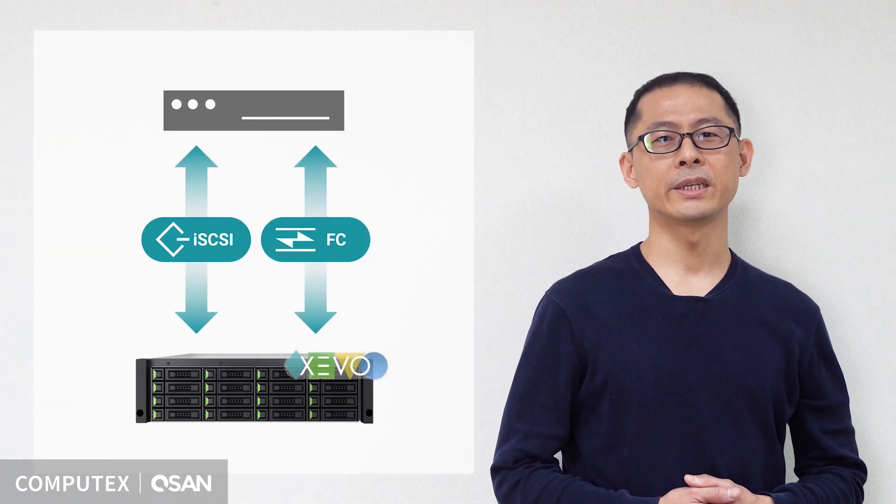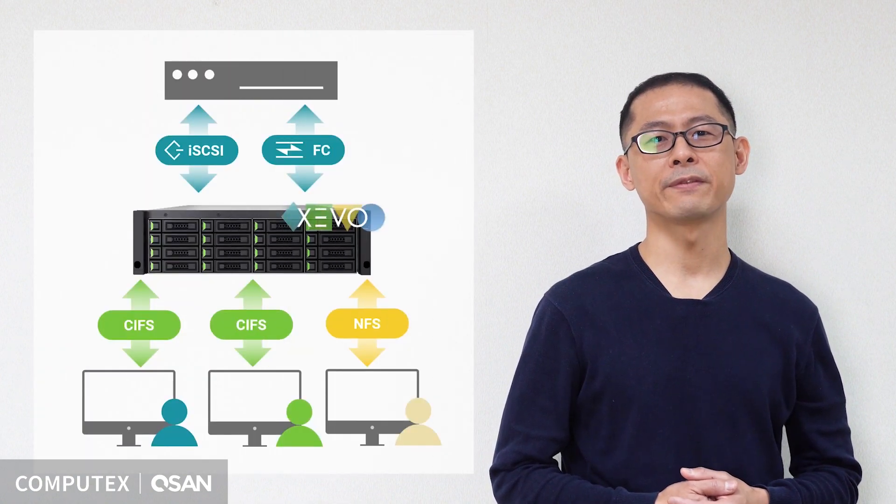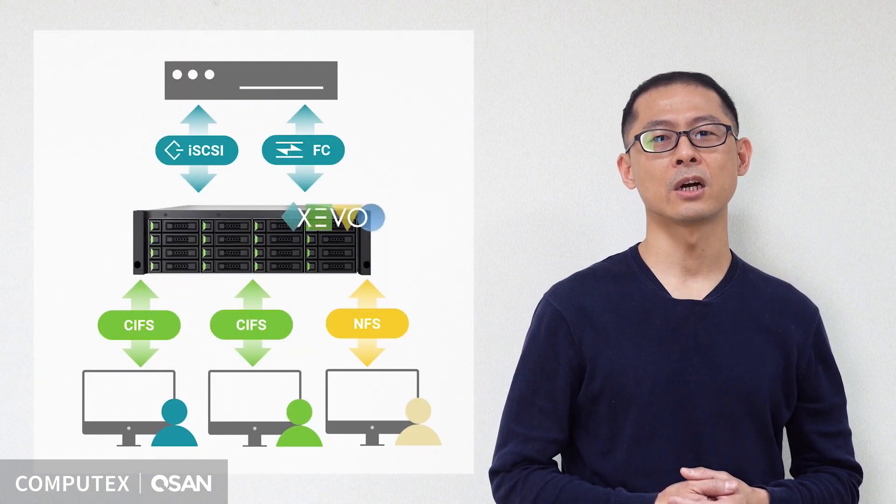Our customers continue asking us to bring file level service to Xevo. By doing so, they can enjoy the benefits of Xevo and expand the scope of storage usage to more kinds of application fields.